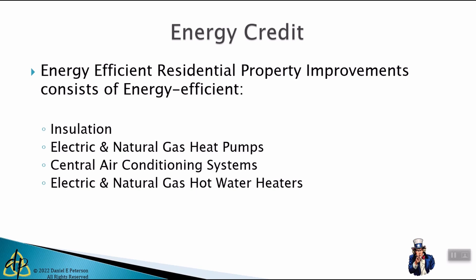The old law was basically 10% of the cost of the improvement, with limitations based upon the category of improvement. The old law limited your total credit for your lifetime to $500. That credit may very well have been used up in prior tax years and may no longer apply to you.